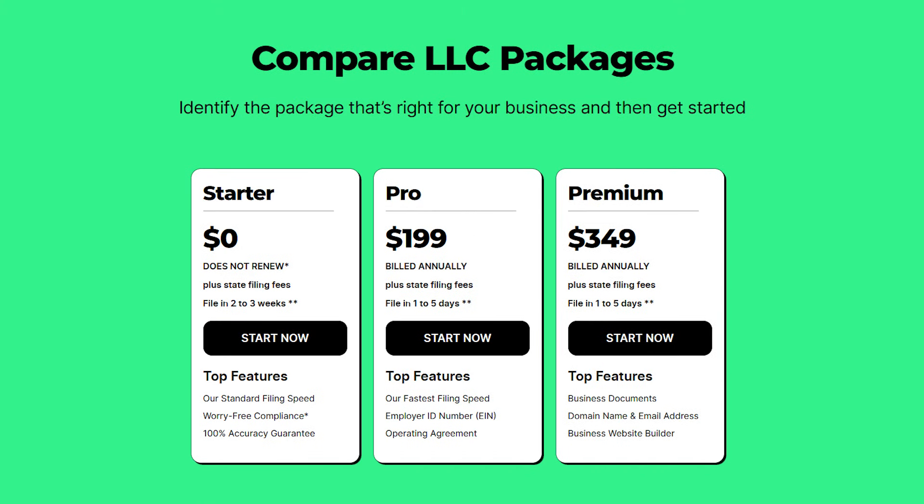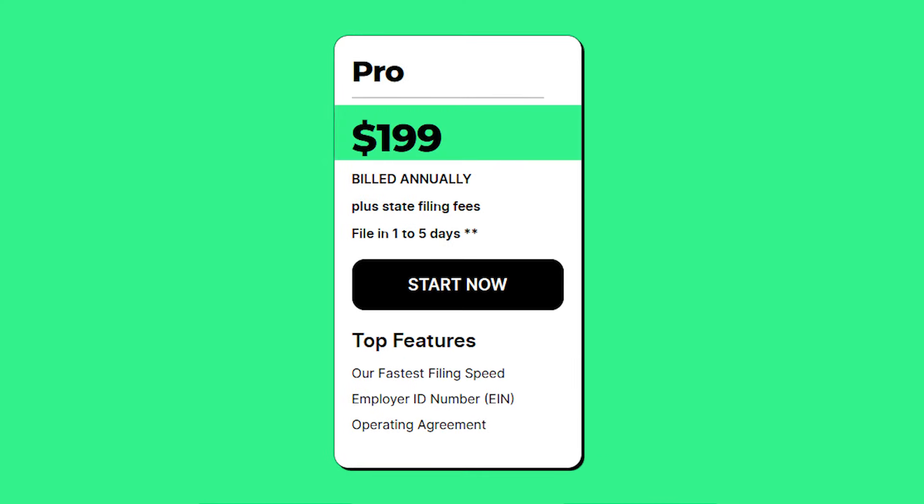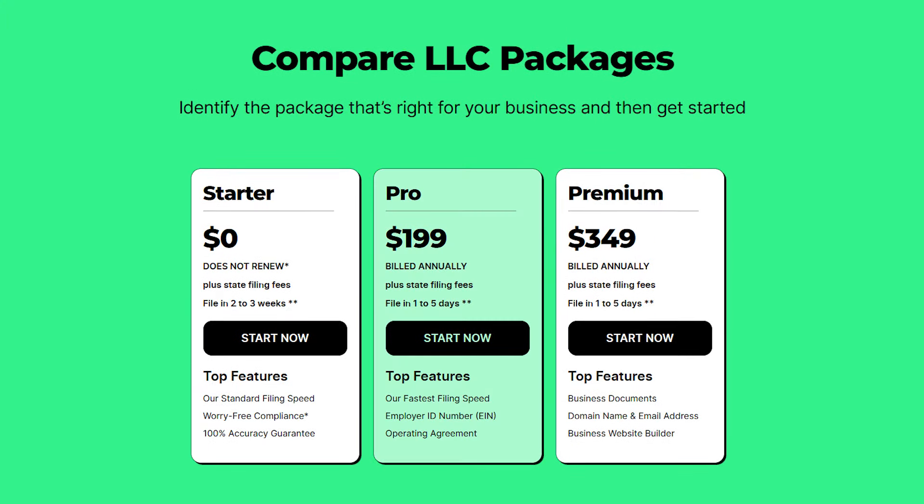Alright, now let's talk about pricing plans. ZenBusiness offers two plans to choose from: the Pro plan and the Premium plan. The Pro plan costs around $199 per year plus state fees for wherever you want to register your business, and it offers all the essential tools to help you get started.